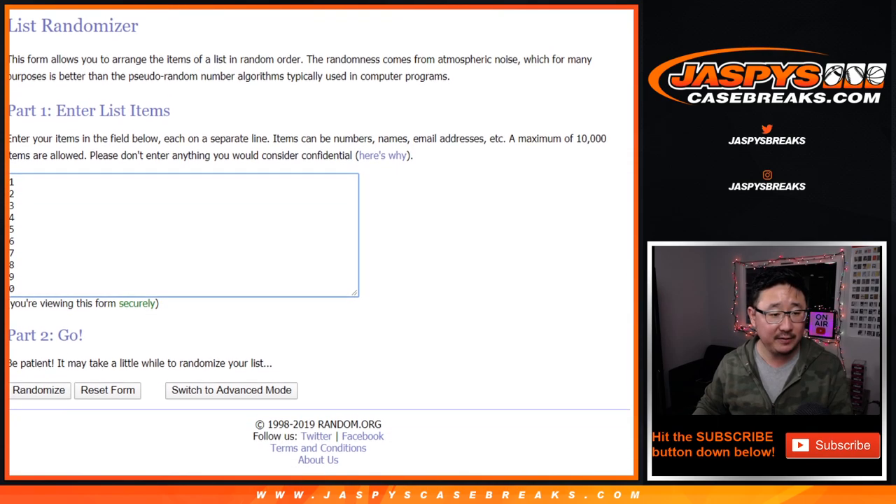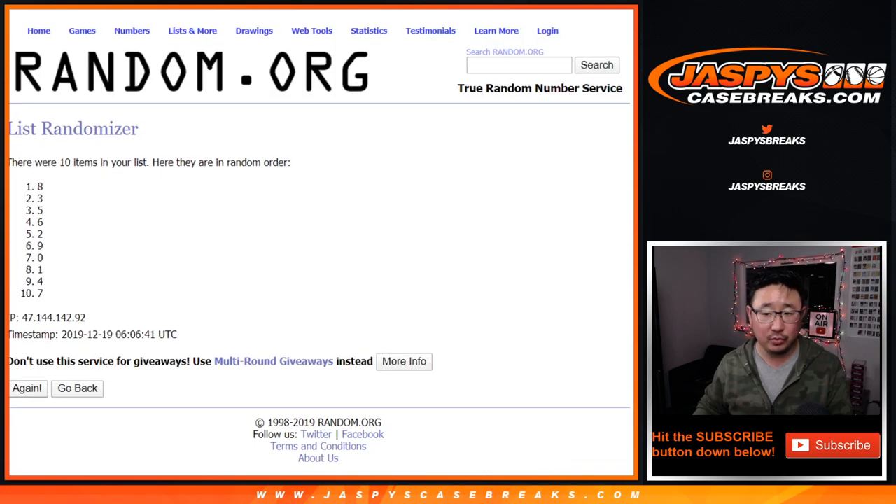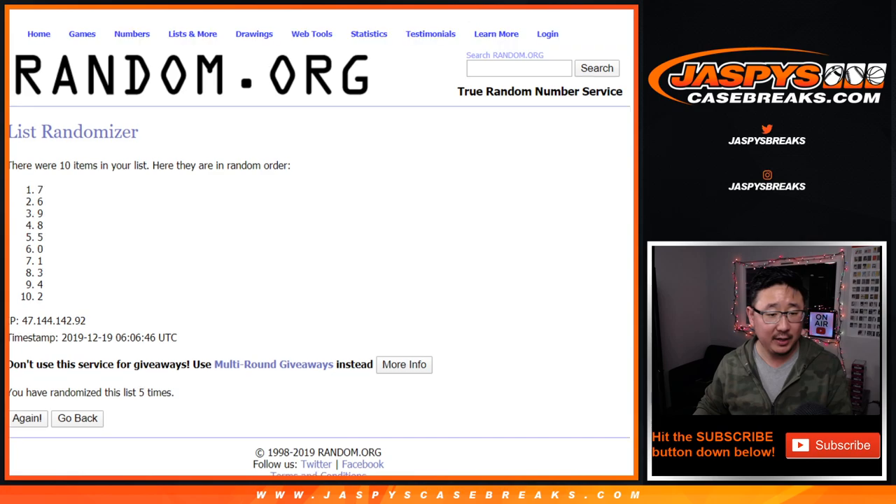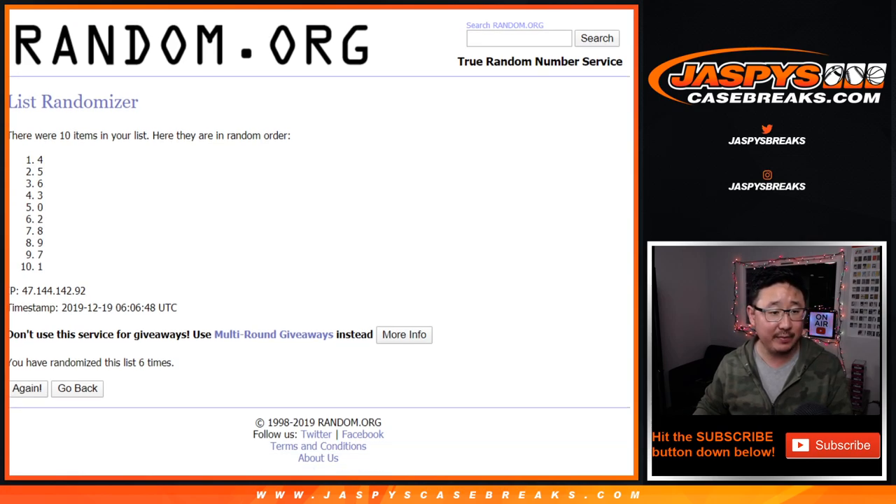One and a five, six times for the numbers. Randomizing six times. After six, we've got four down to one.